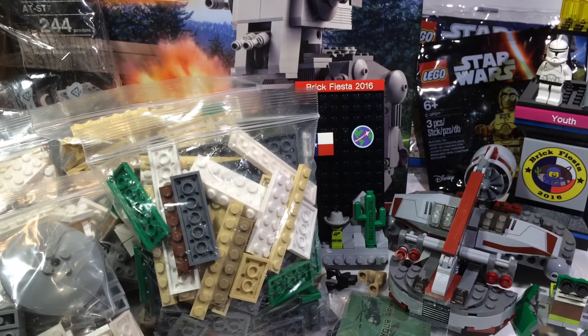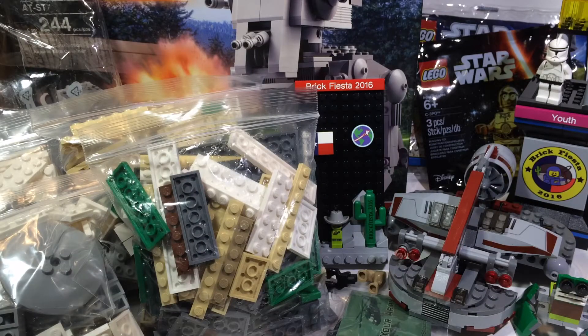Hey guys, it's Clear from Brick Brothers Productions. Today I have my huge Brick Fiesta haul of 2016. I just got back from Brick Fiesta 2016 where I displayed my MOC — this is the first convention I've ever displayed at. They held it in Houston this year. I got quite a lot of stuff, lots of parts and really cool items. I actually got an award for my MOC.